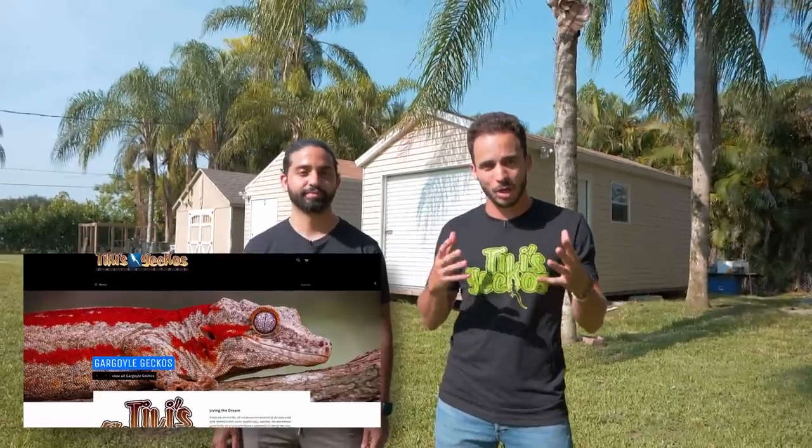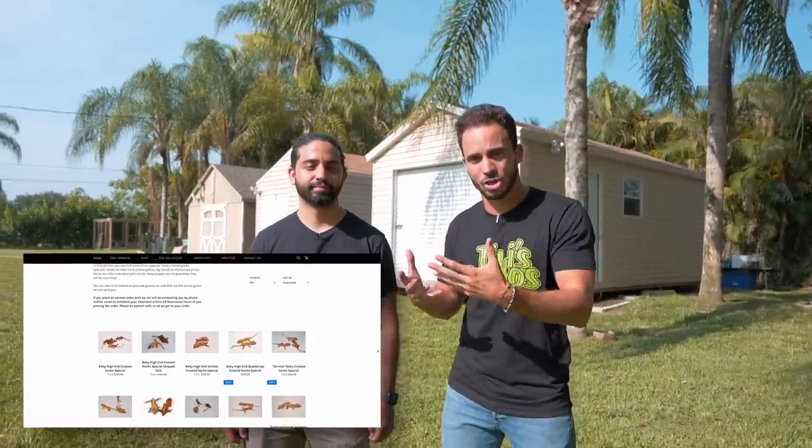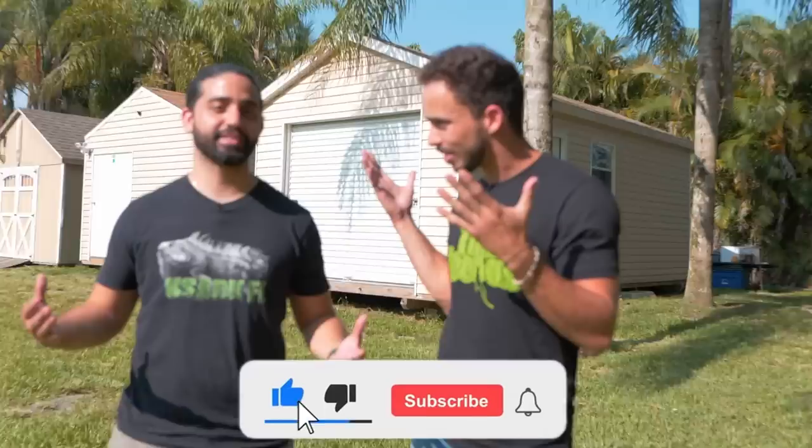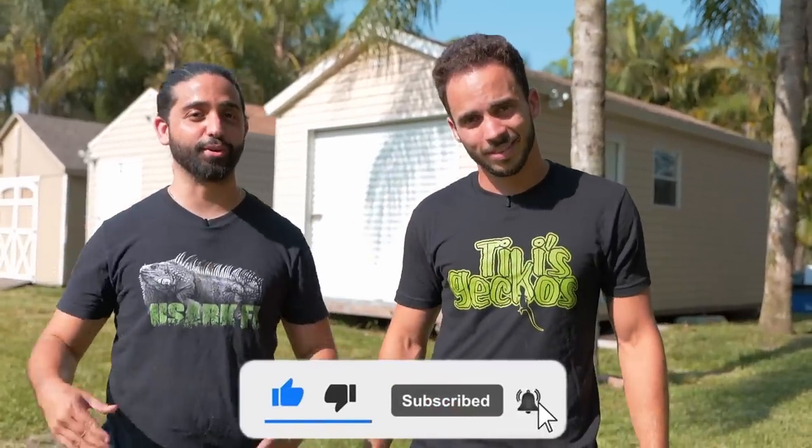Building a business is not easy — as you can see, it's very expensive. If you want to support us, the best way is buying an animal, a t-shirt, or any of our products. We pride ourselves in our customer service and in the quality of our animals, so please check out our website. Until next time guys, we love you — thank you for all the support, without you none of this would have been possible.